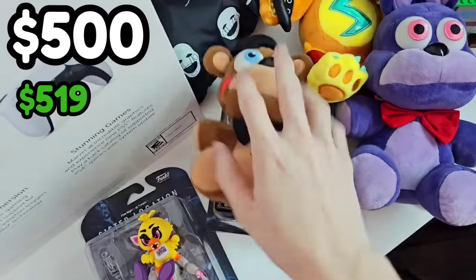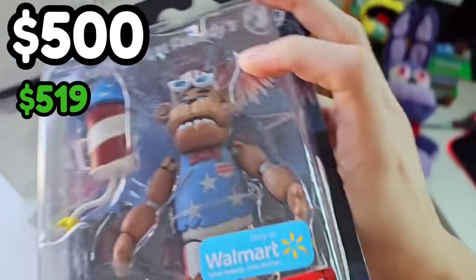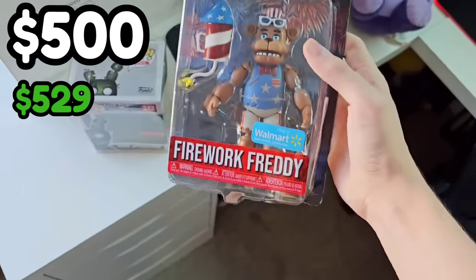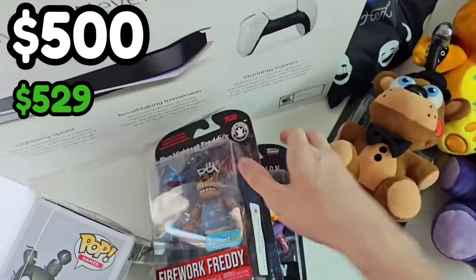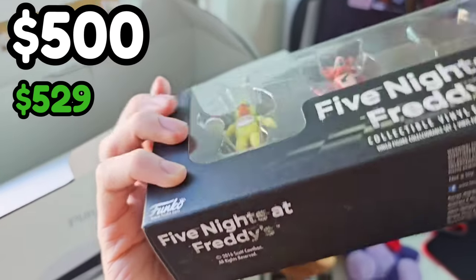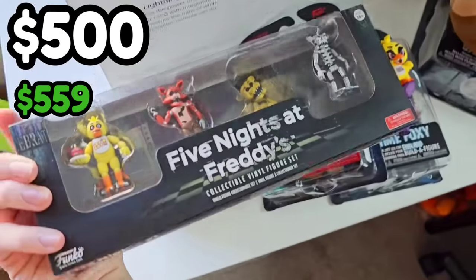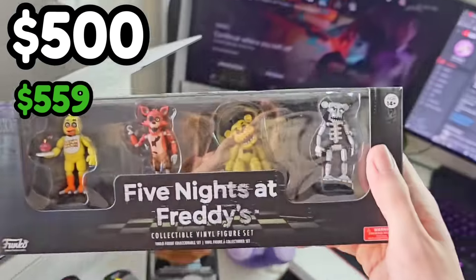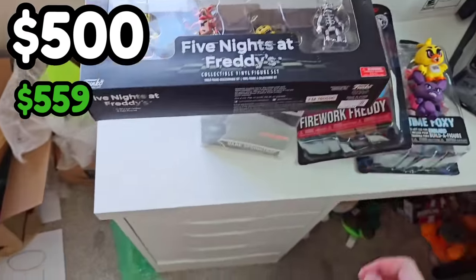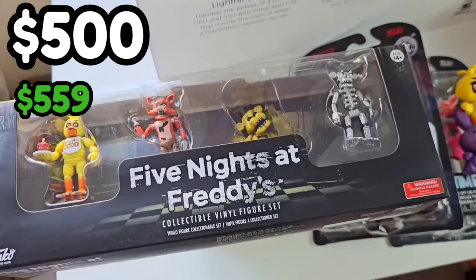What else do we have? Another sealed action figure — a Firework Freddy! This is like the fourth Firework Freddy I have. I don't think he's in Walmart's anymore. What else? No way — is this a 2016 two-inch FNAF figures set? Oh my goodness, this is so old and rare and you almost never see these in box. I have my normal two-inch figures right here — this is so cool. There's got to be some crazy stuff at the bottom.